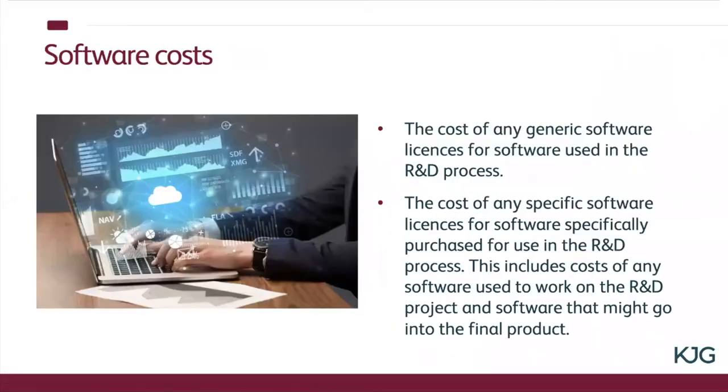Software costs: if you've had to expend money on specific software, or it's generic software but that software is being used in the R&D process, then again you can include these in the claim. The Revenue wouldn't expect to see big numbers for software costs or for the utilities costs, so it's about making the claim look and feel right.